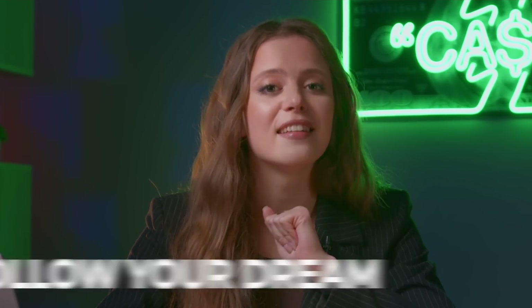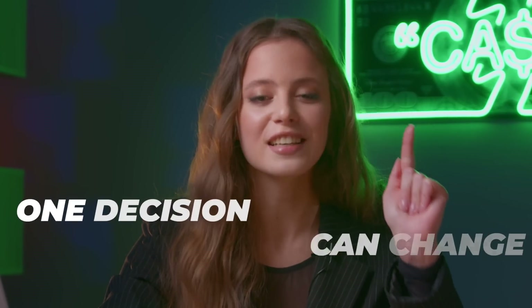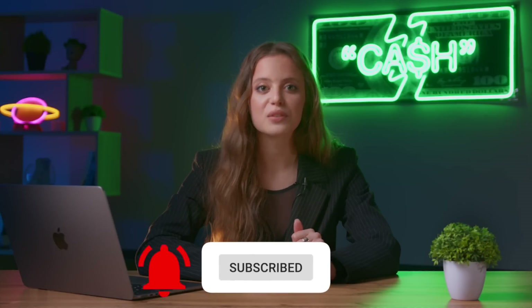Go for it, follow your dream and never stop. And most importantly, remember — one decision can change your life forever. Subscribe to my YouTube channel and stay tuned for more videos about binary options trading. In my next video, we will be taking a look at your trading strategy with the alligator indicator. Leave your likes and comments — it's always nice to get feedback from my viewers. Have a good day, everyone, and bye-bye.